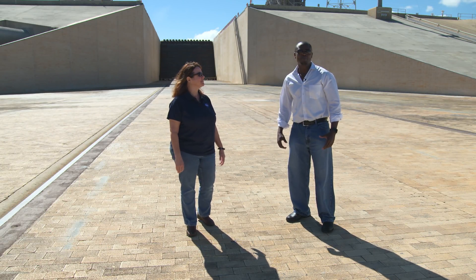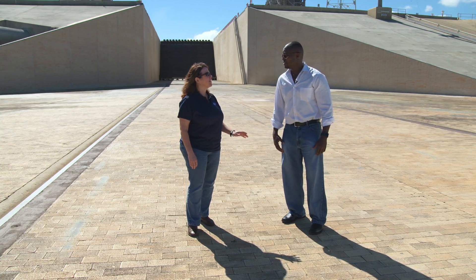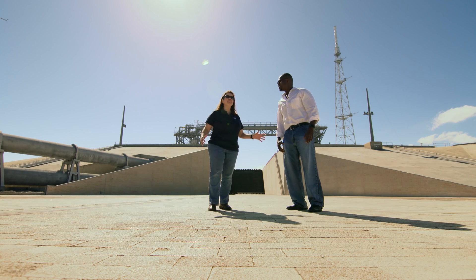We're at one of the largest facilities built by NASA. As a matter of fact, we're in the trenches. THE trench. The Flame Trench.